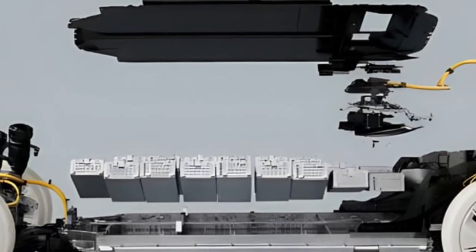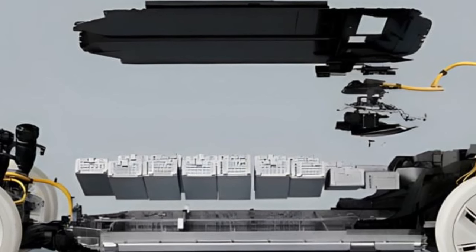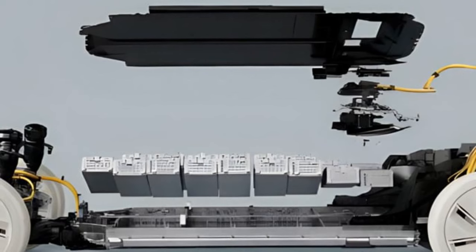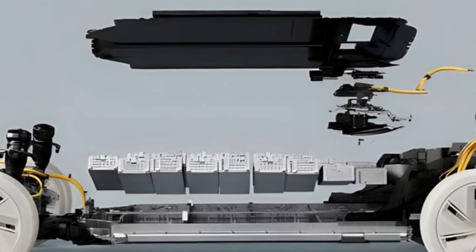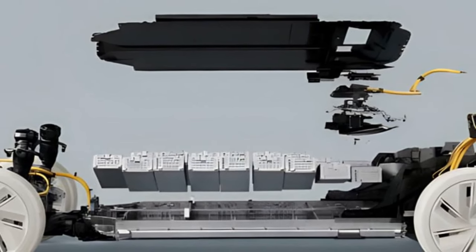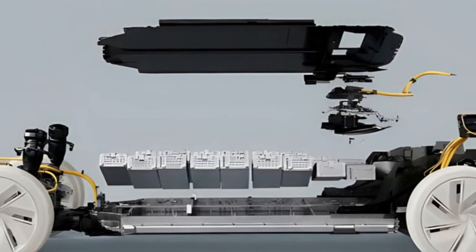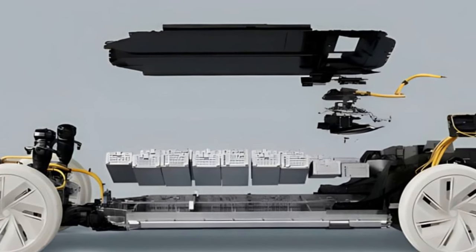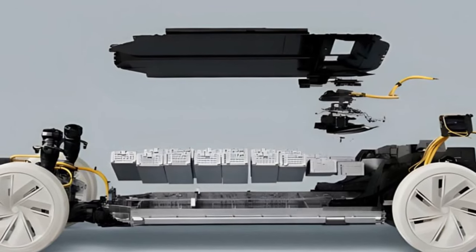The surge in electric vehicle popularity is evident, with more EVs on the roads than ever before. However, this rapid growth has brought about some challenges, particularly regarding the availability of charging stations and the time it takes to charge compared to refueling with gas. Despite advancements in fast charging technologies, the issue persists due to high costs and the lack of widespread implementation.